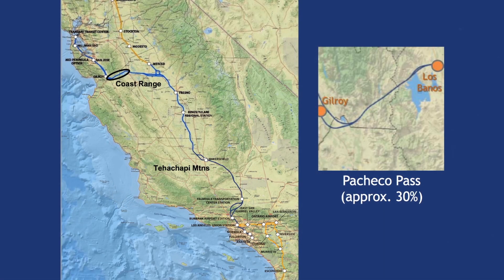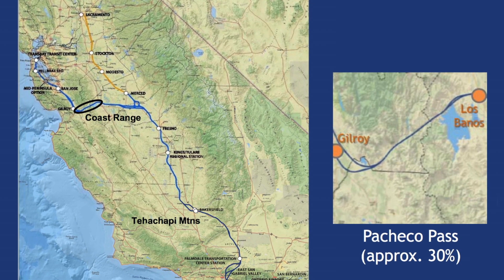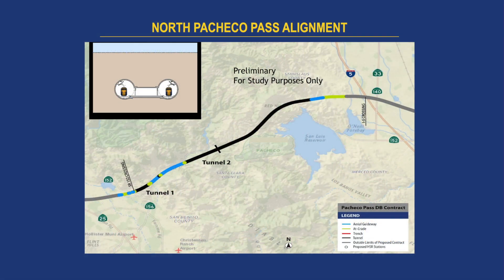Good afternoon. What I'm going to be talking about in my presentation is the Pacheco Pass. Tunnel 1 is our first tunnel, and it's about a 1.5 to 1.6 mile long tunnel.